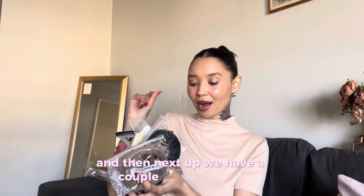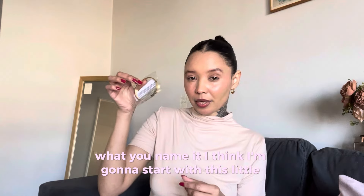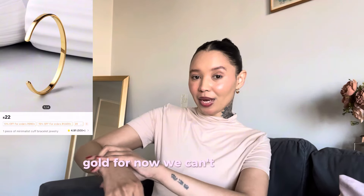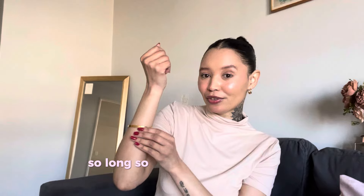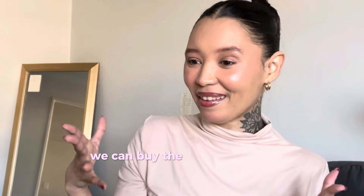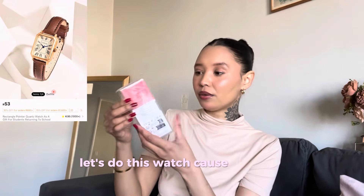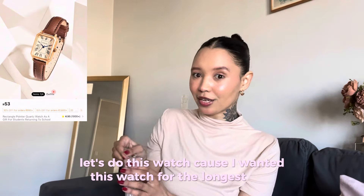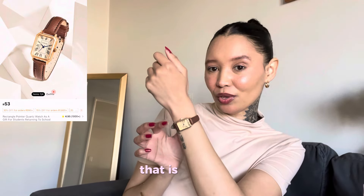Next up we have a couple of accessories: belts, hairpins, watch — you name it. I think I'm going to start with this little bracelet. Gold — for now we can't afford the real gold, but let's play around and find our style so that when we do get the big money we can buy the real thing and already know what our style is. Let's do this watch because I wanted this watch for the longest time and I think it was like 50 rand. That is so cute.